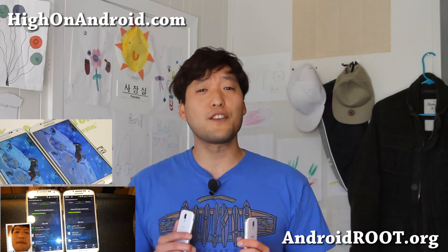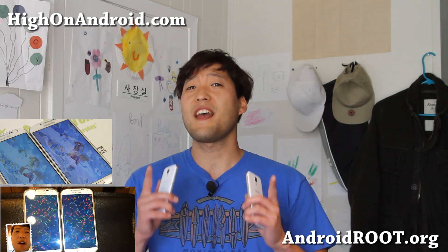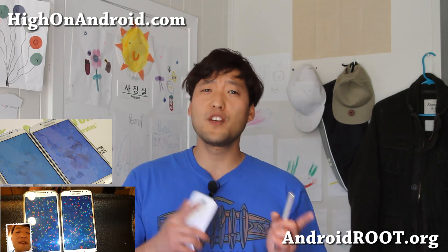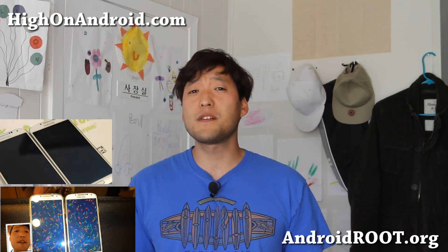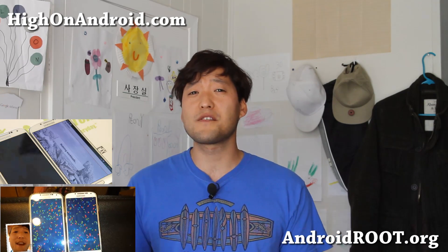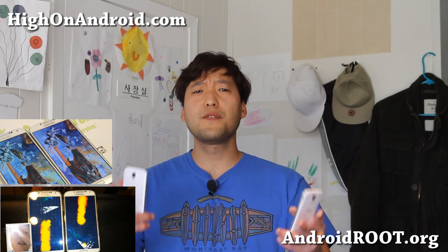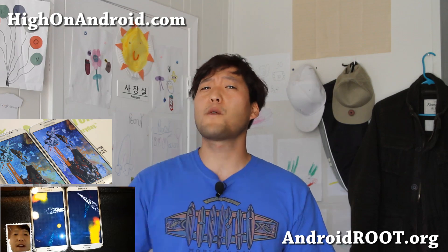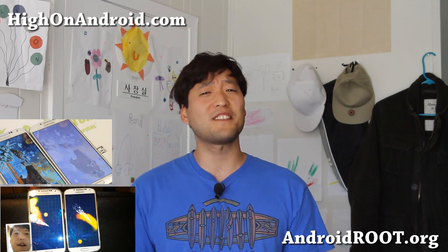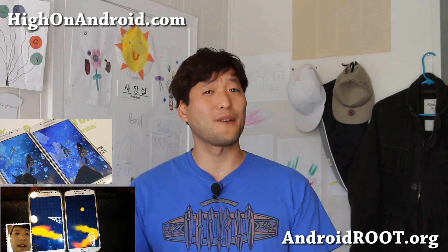The good news is that I do expect the Note 3 to come out with the latest Exynos Octa-Core even in the US, just like we've seen with the Galaxy Note 2, which only ships with Exynos processors worldwide with LTE support. Again, this is due to the timing of phones shipped, and unfortunately the Galaxy S4 ships right when production of Exynos Octa-Core for all countries may have been impossible. But that's just my theory.